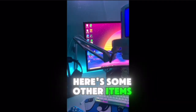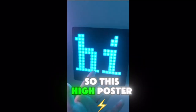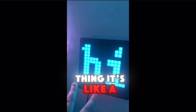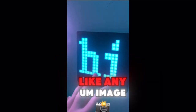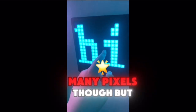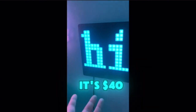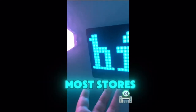Here's some other items that you guys could buy. This hi-poster thing — it's like a screen and there's an app for it. It's a little laggy, but you can put any image on it and stuff like that. It's only a low pixel count, but it's $40. You can buy it at Walmart in their electronics section at most stores.